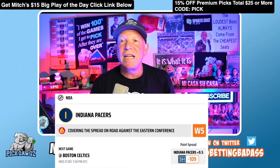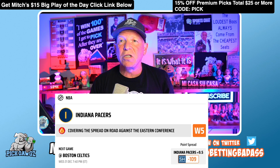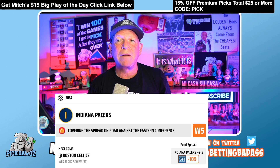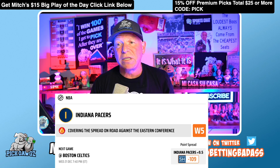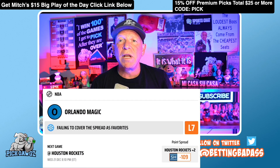Pick two: the Indiana Pacers against the Boston Celtics. The Celtics are reeling a little bit right now, and the Pacers have covered the spread on the road against Eastern Conference teams five times in a row. Getting nearly double-digit points here with the Pacers — pick number two, Indiana Pacers.